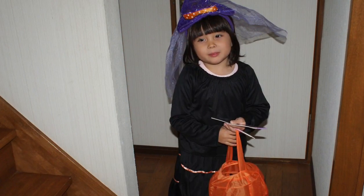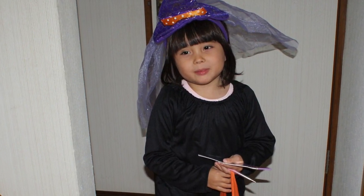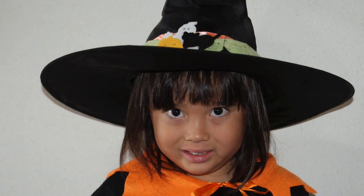Then the next year Audrey was a butterfly and this costume is my first homemade costume that I made for her.